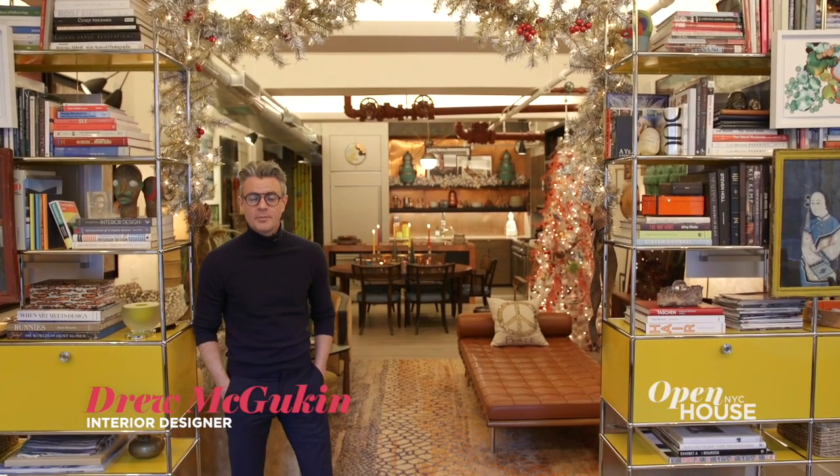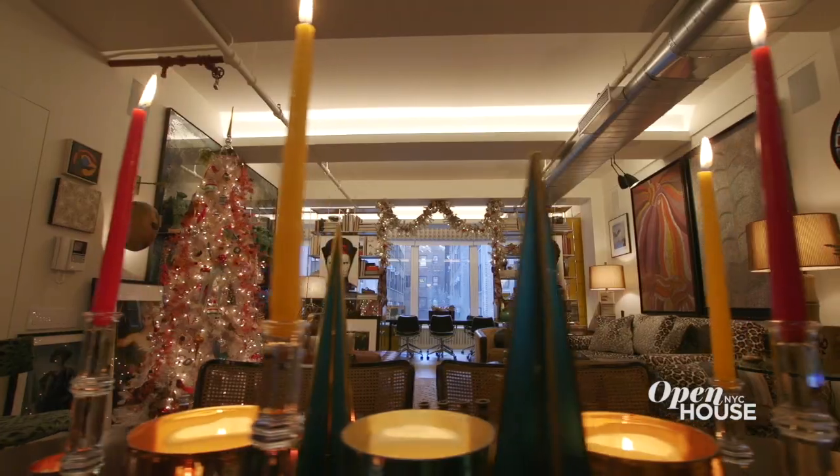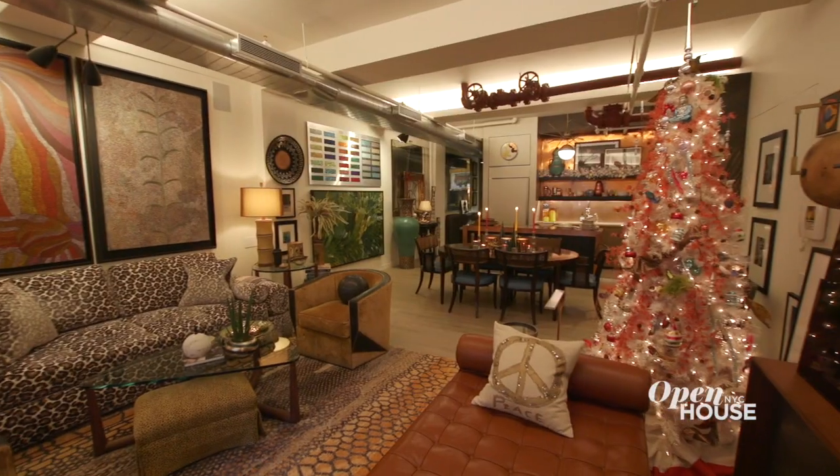Hi, my name is Drew McGookin. I'm an interior designer in New York City. Welcome to my home and office — I'm going to show you how I decorate for the holidays.